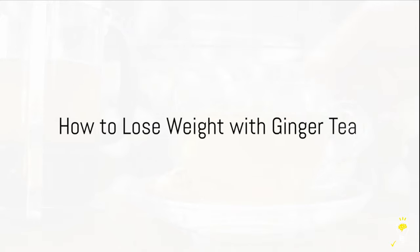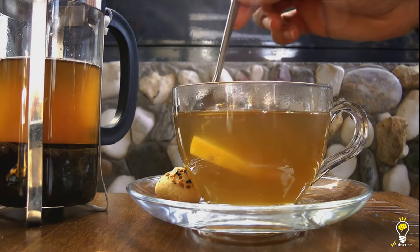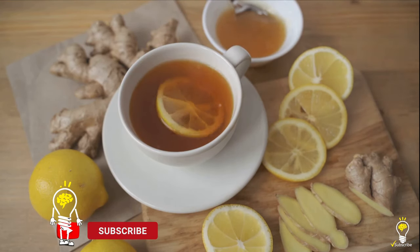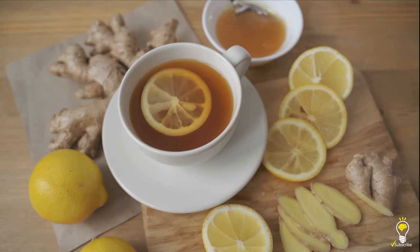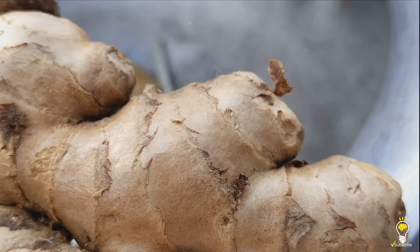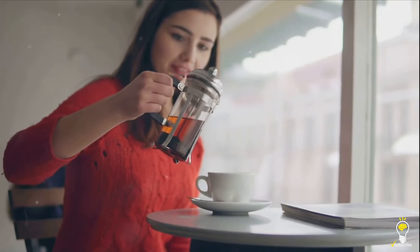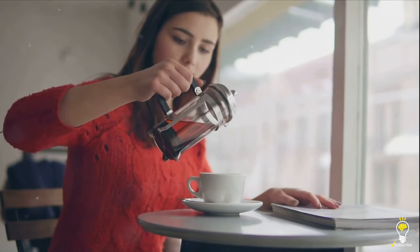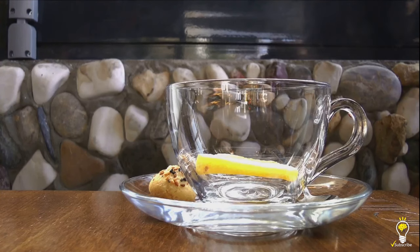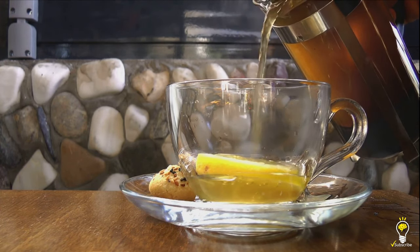Now let's get practical. The secret to losing weight with ginger tea lies not just in its consumption, but also in its preparation. A simple and effective recipe is the lemon ginger tea. You'll need a thumb-sized piece of fresh ginger, the juice of half a lemon, and one cup of boiling water. Begin by washing and peeling the ginger, then finely grate it into a mug. Next, squeeze in the fresh lemon juice — the tangy lemon not only adds a refreshing twist but also augments the weight loss properties of the tea. Pour in the boiling water and let it steep for about five minutes to allow the flavors and nutrients to infuse. And there you have it: a simple, delicious, and effective lemon ginger tea.